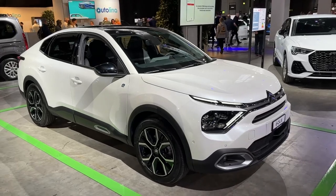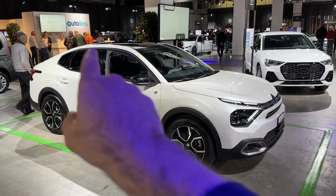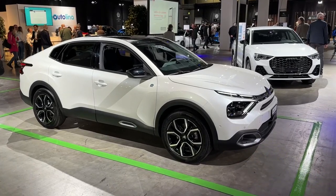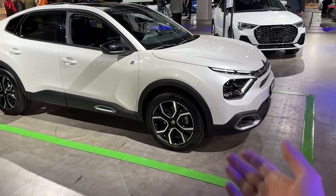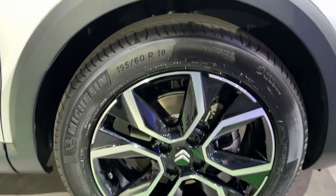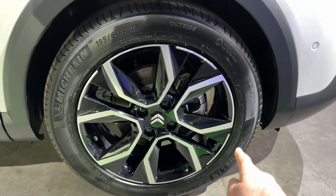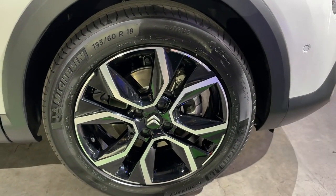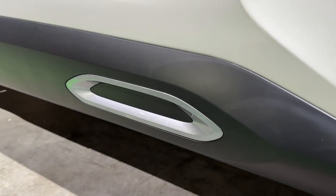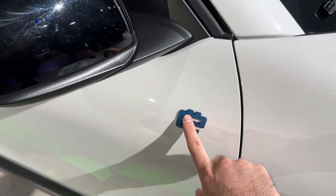Moving on to the side — 4.6 meters once again is the length of this model, and you see a very attractive design. It has a fastback coupe style roofline but is also very robust since it's a crossover. You can see the robust wheel arches and the 18-inch wheels on the model in our video — 195/60 R18 is the tire dimension. I love the dual-tone gloss black and silver finish. You can see the matching color element from the front side as well.